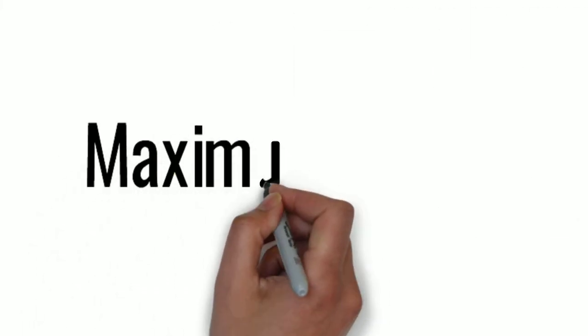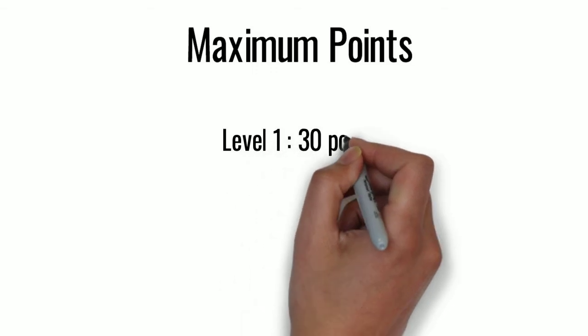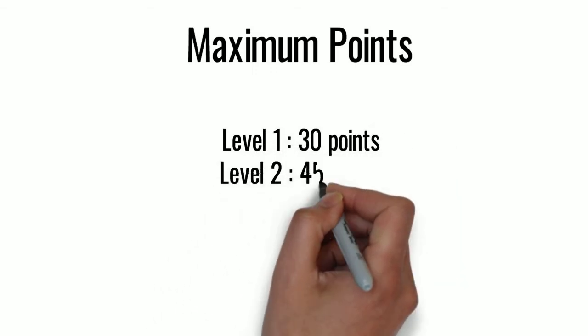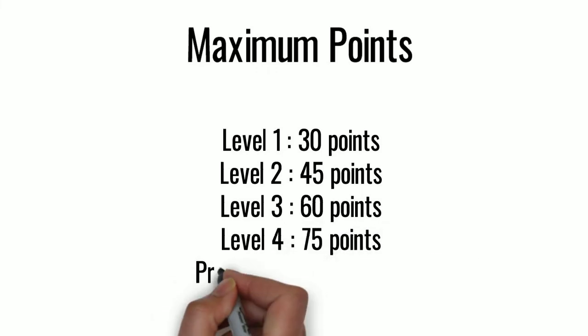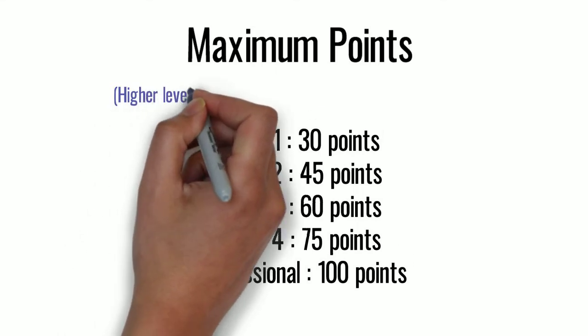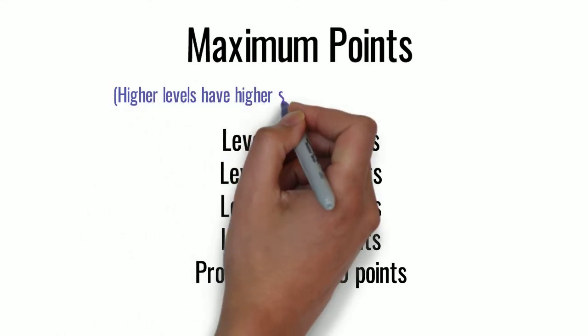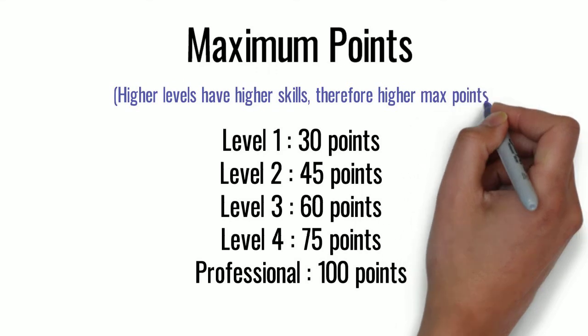Maximum possible points: for level 1, the max is 30; for level 2, 45; for level 3, 60; for level 4, 75; and for professional, 100. Maximum points increase for each level because we assume that higher levels have a bigger range of skills, and therefore should have a bigger range of points.